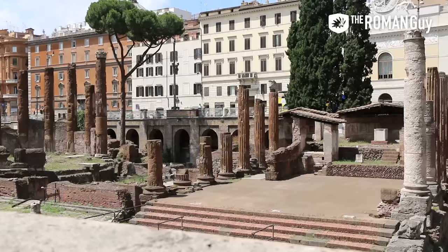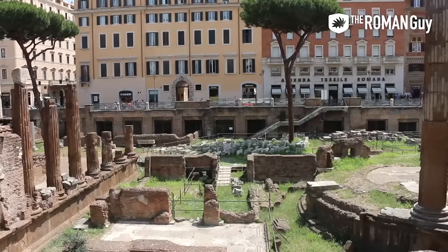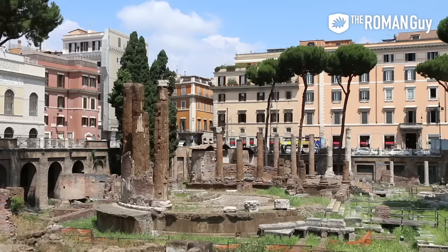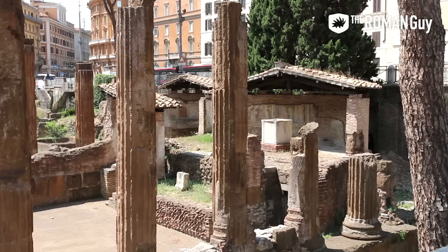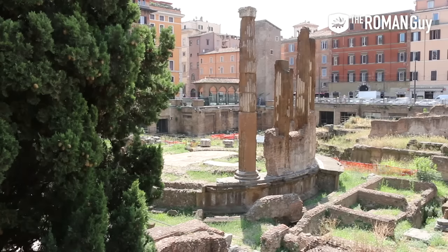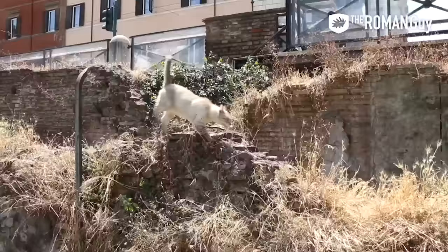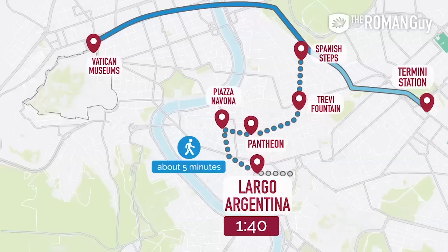After six minutes from Navona you'll be at Largo Argentina — I'd save this stop for the true 'I gotta see everything' type. Largo Argentina is most commonly referred to as the place where Julius Caesar was murdered, although that's a myth — he was killed just a few blocks away near the Theatre of Pompey. Today you can see ruins of four of Rome's oldest temples, dating back as far as the 4th and 5th century BC. You'll also see a ton of cats, as it is a modern-day cat sanctuary.